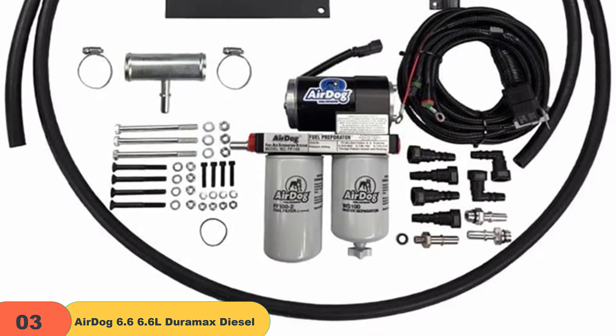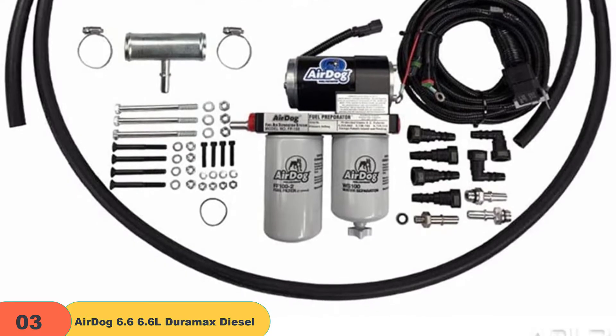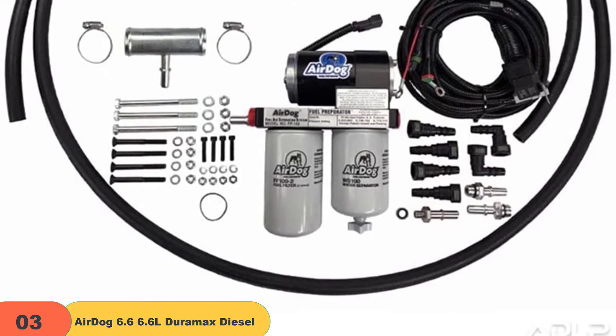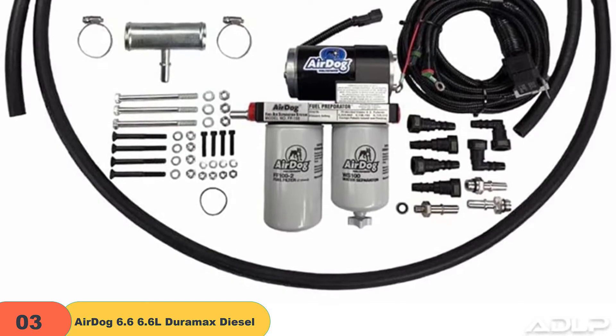It's an excellent upgrade for the money. Everybody's on the lookout for the best quality options at the most affordable price, and this device delivers. It's simple, easy to install, and you'll see a difference once it's put to use.